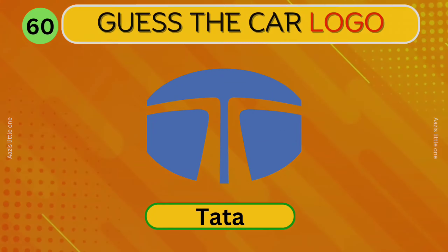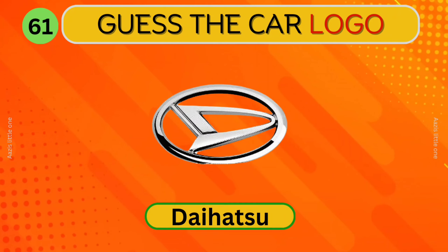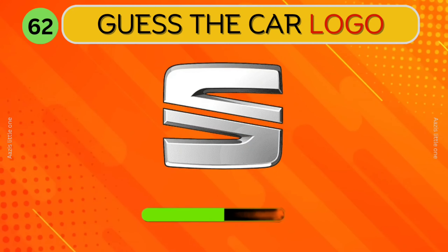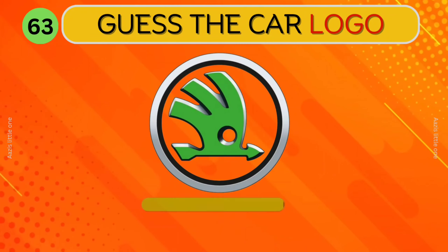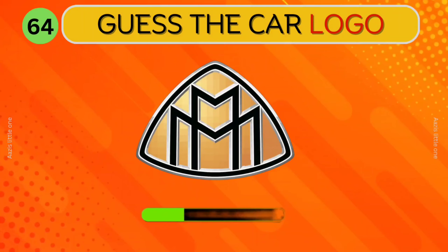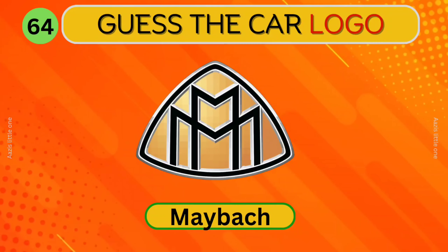Tata. Daihatsu. Can you identify this car? Seat. Can you guess this logo? Skoda. Maybach. What about this?